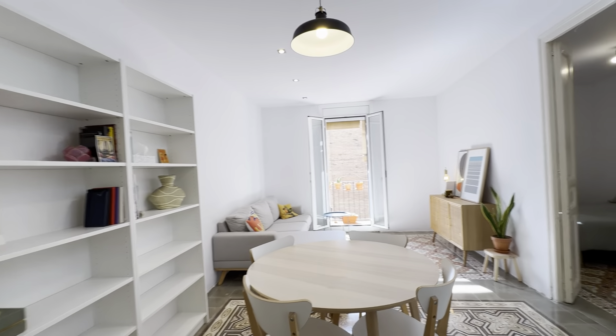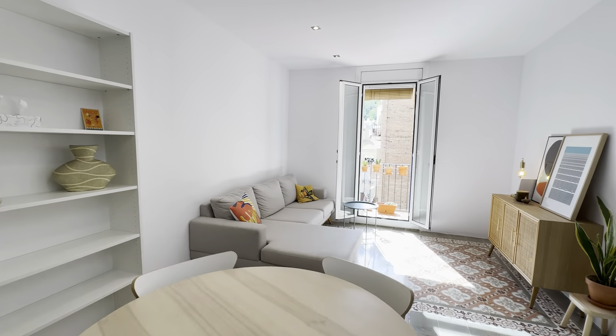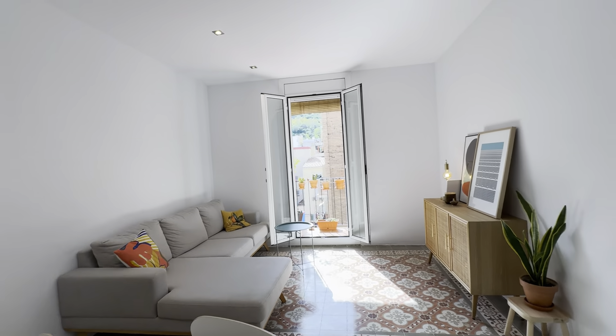Then the living area with this round table here with chairs. You have these shelves, an L-shaped couch and furniture right in front.